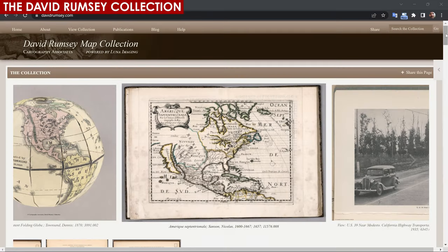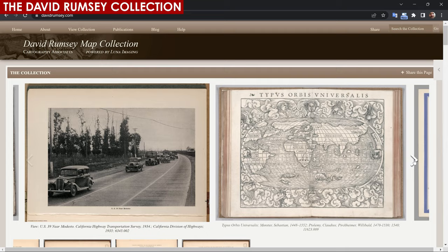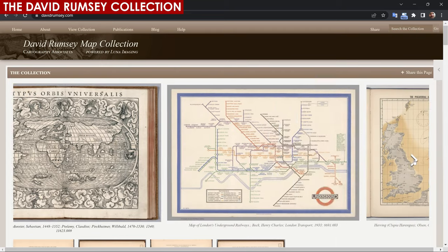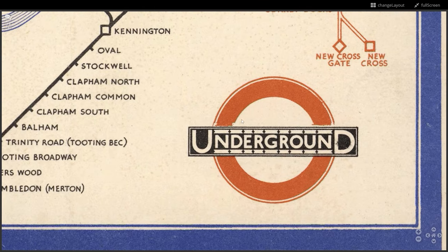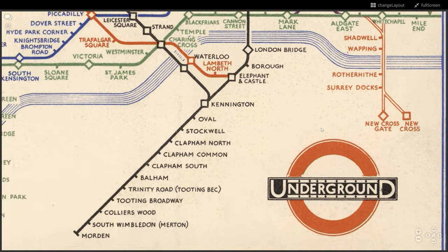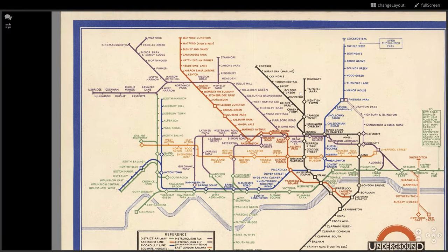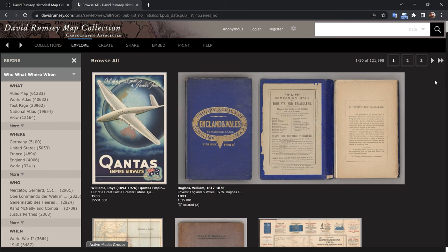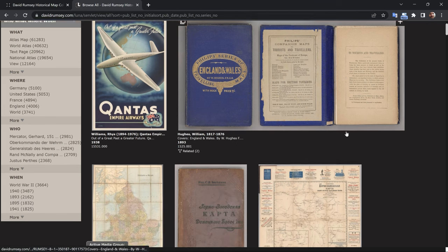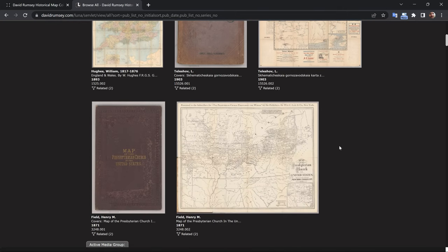The David Rumsey Map Collection is a privately owned collection of more than 150,000 historical maps and related materials, including atlases, globes, and other cartographic artifacts. The collection was started in the 1980s by David Rumsey and has since grown to become one of the largest and most comprehensive collections of maps in the world, including maps and atlases from all over the world and from different historical periods, ranging from the 16th century to the present day. Many of the maps are rare and unique, and some are considered to be masterpieces of cartography.